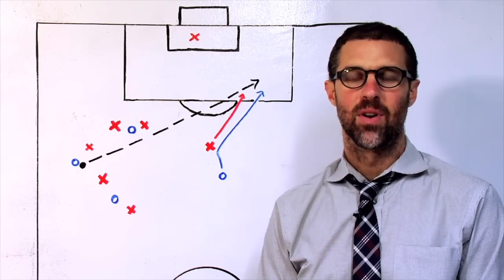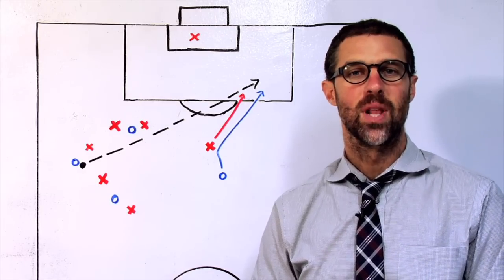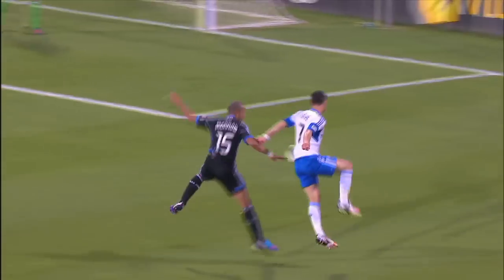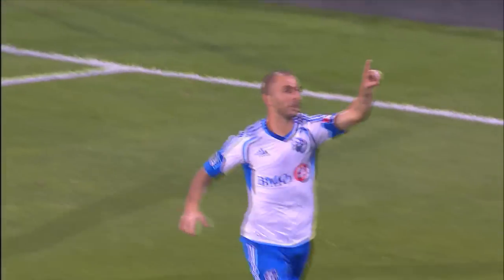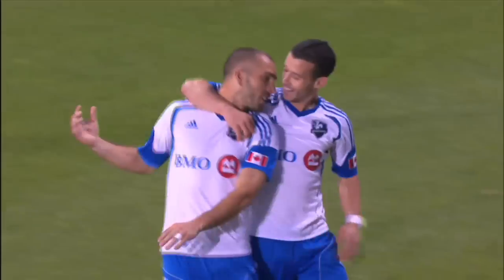Hey everyone, welcome to Anatomy of a Goal on MLSsoccer.com, I'm Greg Lalas. In this episode, we look at Marco Di Vallo's goal for the Montreal Impact in a 3-1 victory over the San Jose Earthquakes on Saturday, August 18, 2012. Like most goals, it has lots of moving parts, but really it comes down to one thing: a singularly perfect first touch. Let's wind it back and break it down.